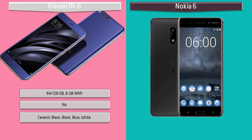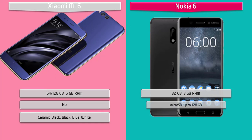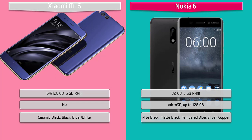Moving on to Nokia 6, it is available in 32 GB of internal storage with 3 GB RAM and also supports microSD extended up to 128 GB. Nokia has launched this device in different colors: art black, matte black, tempered blue, silver, and copper.